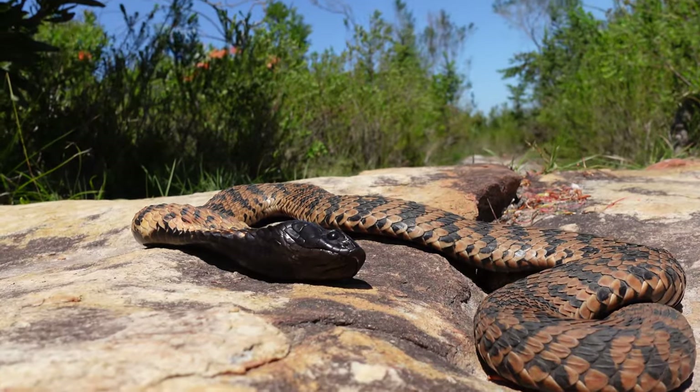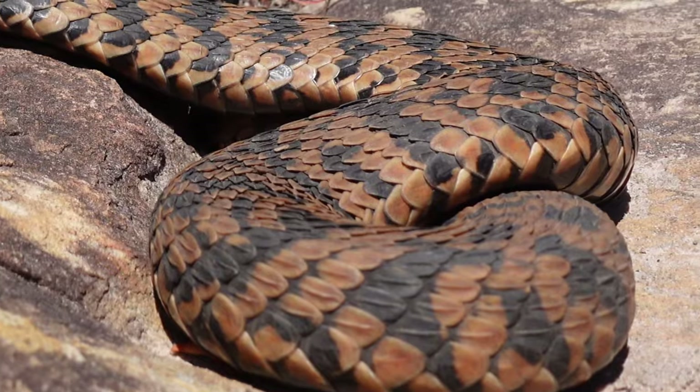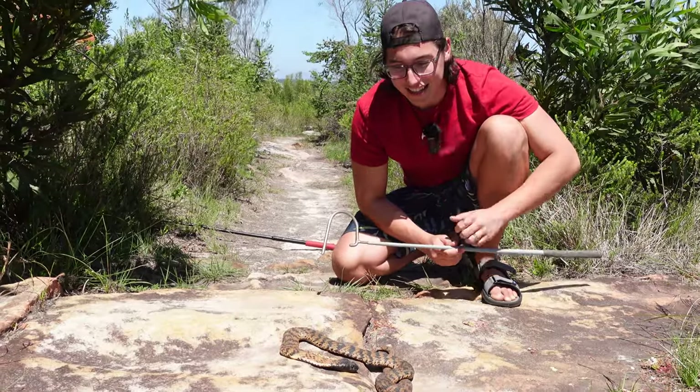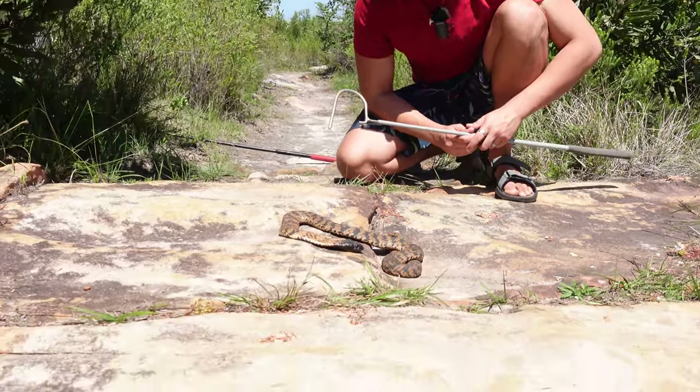Another thing that's different about these guys compared to other snakes is they have keeled scales — really rough, rigid scales — and it actually looks really cool. It's really cool to touch, but I won't touch it because, you know, I don't want to get any of that neurotoxic or cytotoxic venom.